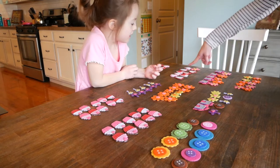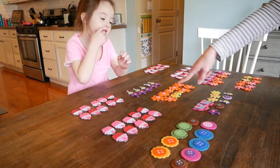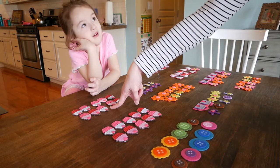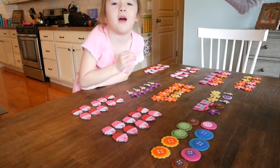10, 20, 30, 40, 50, 60, 70, 80, 90, 100. 100. Good job. Nice, we got 100.